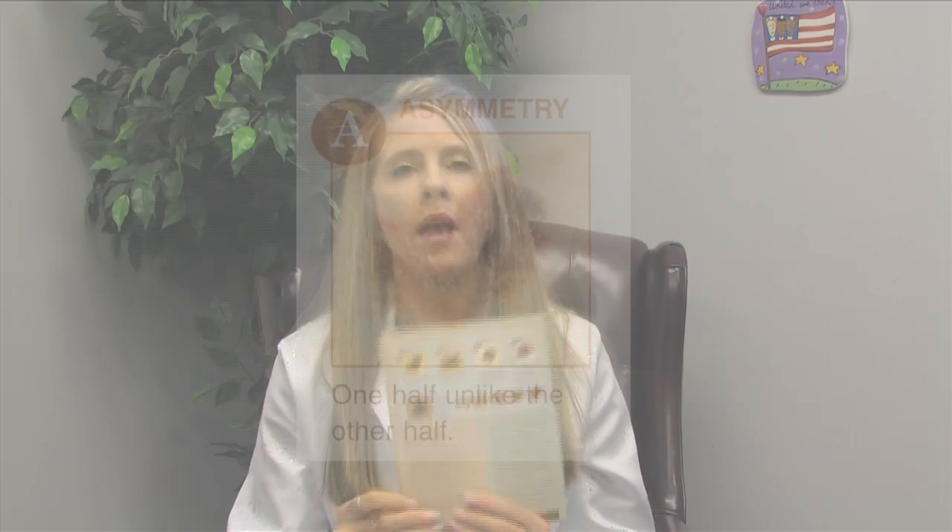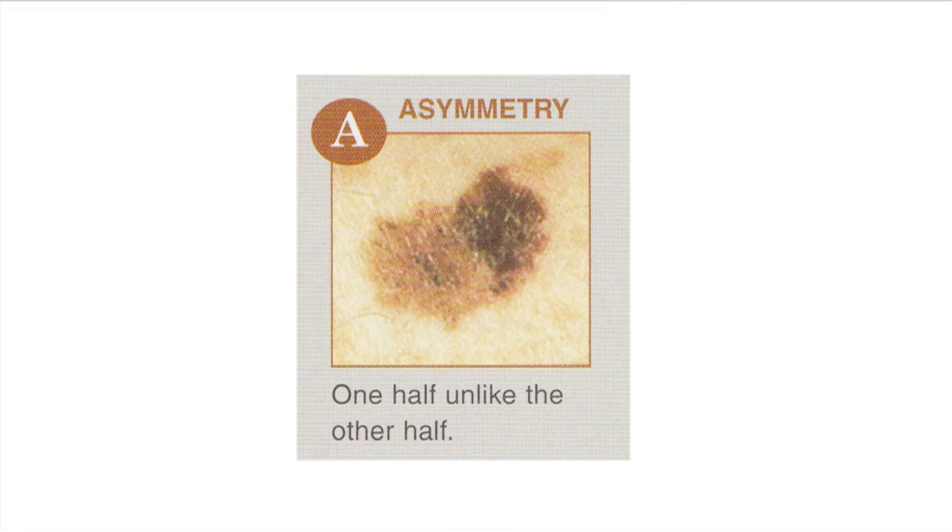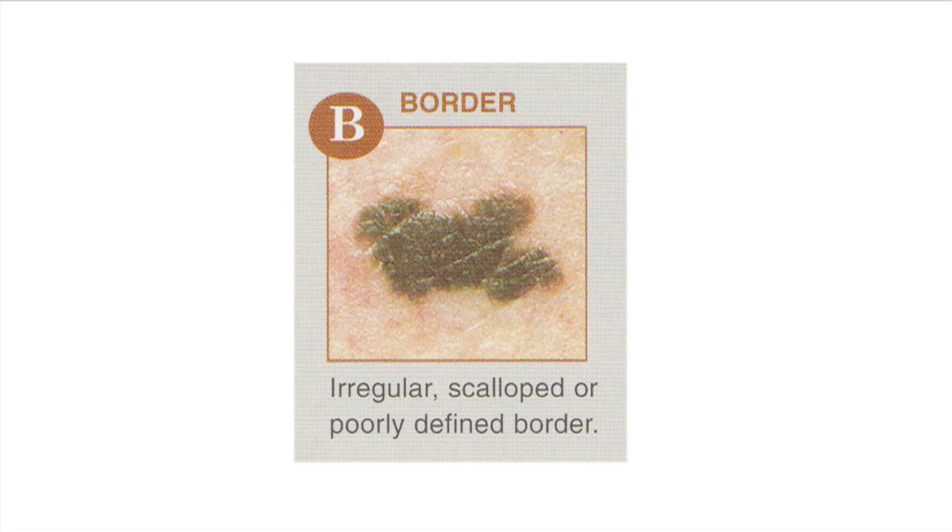Dermatologists always counsel on the A, B, C, D's, and E's of melanoma. A stands for asymmetry — if one half of the mole does not look like the other half, the mole is asymmetrical and it should be checked. B stands for border — if the border is uneven, jagged, or irregular, it needs to be checked.